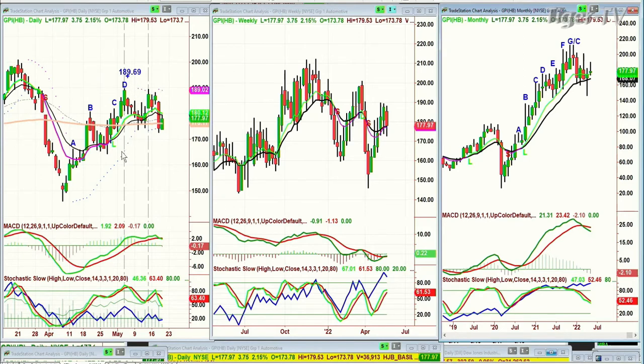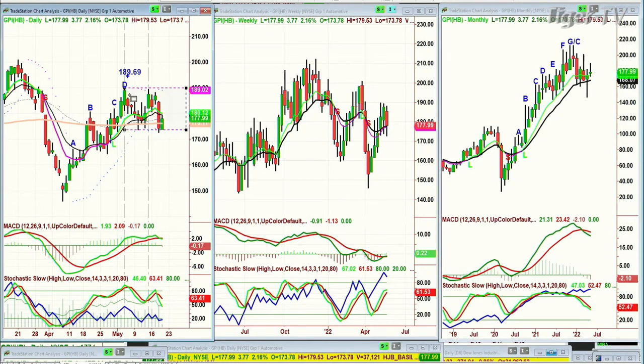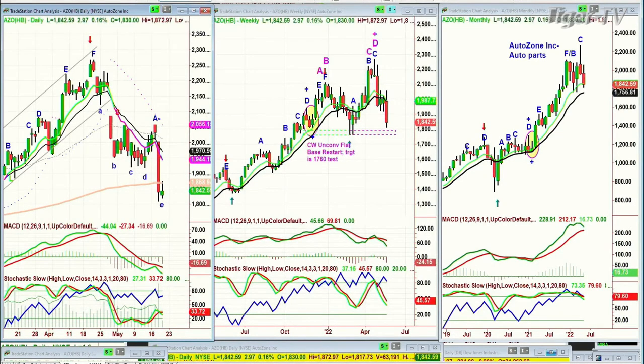GPI — Group One Automotive — has made a little double top. $189.69 was a top about three weeks ago. It pulls back to the 200-period moving average, rallies again to about $189. This double top with weaker technicals says be careful. I have to look at it not just as a cup formation but a potential rectangle — it's taken out the left side low. Today it's up 3.77 to $177.99. Once I saw that I said, let's go back to AZO — AutoZone — which took a huge beating the other day with earnings disappointed under the 200-period moving average.